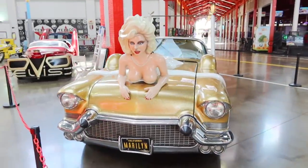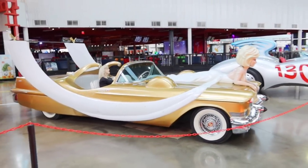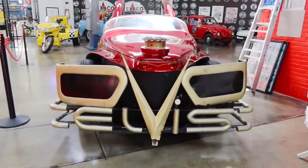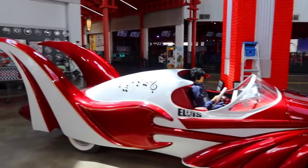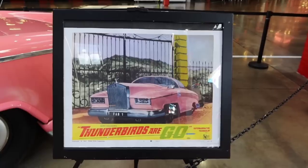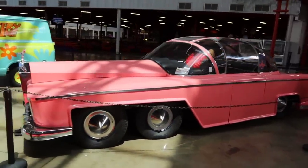The Marilyn Monroe tribute — wow, that is glorious. Whoa, look at the Elvis car — that is amazing and incredible. It's even got a guitar built into the side, and Elvis driving, with a piano keyboard dashboard. Thunderbirds Are Go — there's the pink custom car. That's amazing.